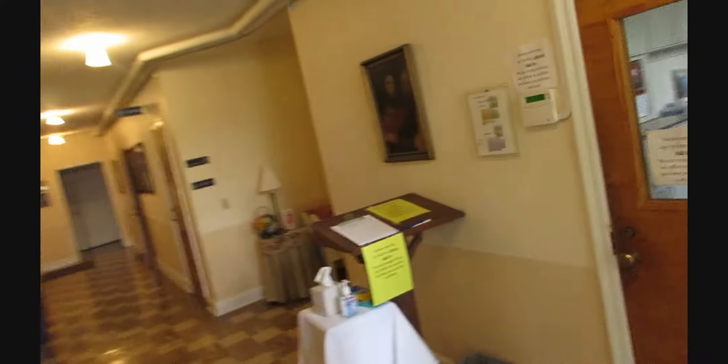Hey, thank you for joining me. I'm Scott Elliott, the pastor here at First Congregational Church, and I thought I'd take us on a tour.